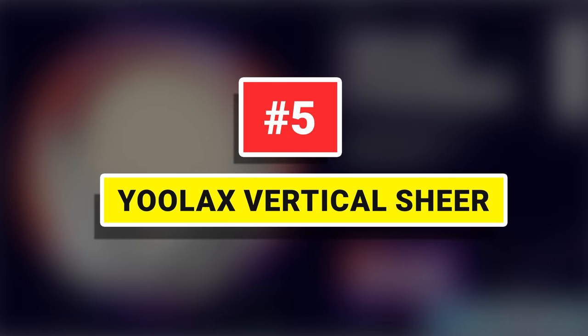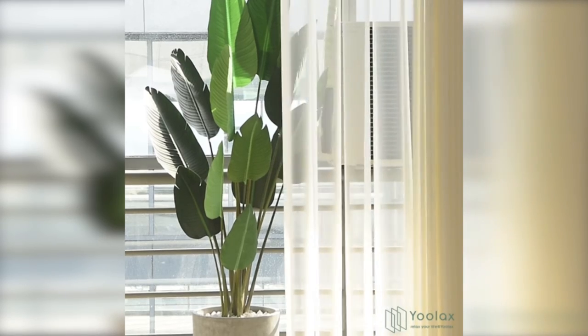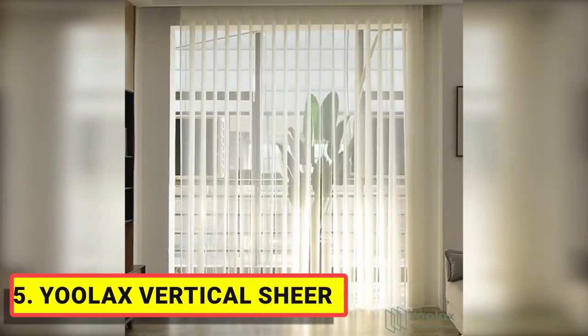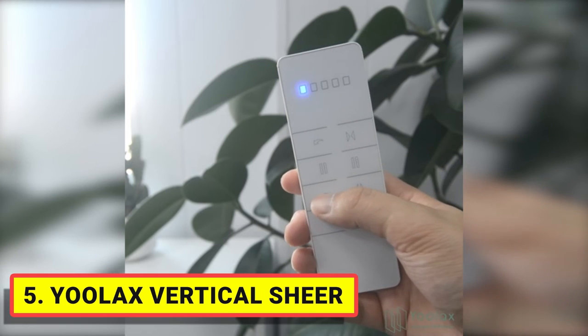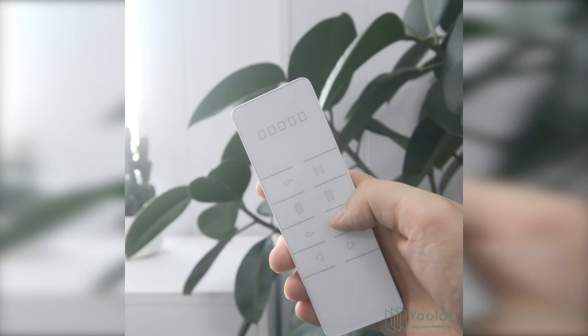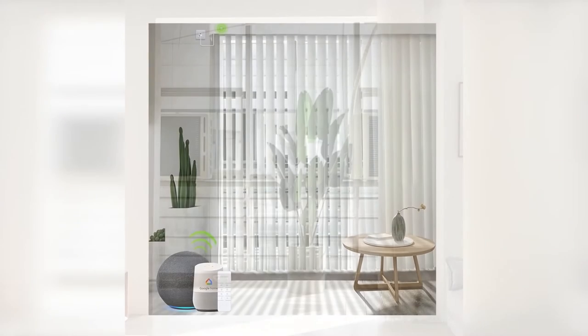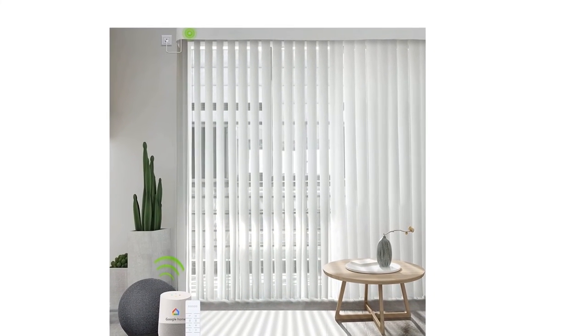Number 5: Ulax Vertical Sheer. The custom motorized vertical blinds are made of dual-layer half-shading polyester and sheer fabric veins, which can 50% block sunlight. When the veins are opened, the transparent sheer fabric softly filters the light and preserves your view while protecting your furnishings from UV rays. When the veins are closed, they block light and enhance privacy. The dual-layer design enables you to switch between sheer, light filtering, and privacy easily.